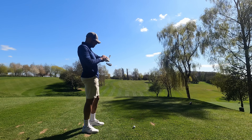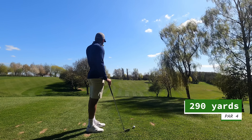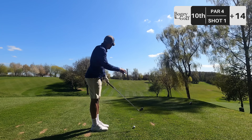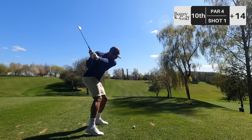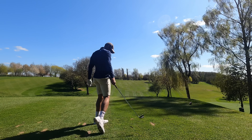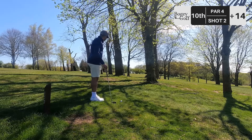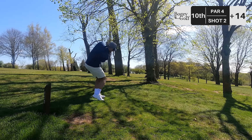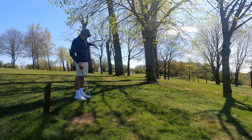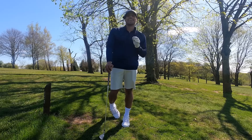Hole number 10, par 4, 290 yards. Big dog leg right. I've got the hybrid in. That should play about the 151-160 number to open up the turn. That's a bit skinny — not ideal. We've got another little tester here. The line is straight through those trees — thread the needle again with the pitching wedge. We actually got lucky — the ball's just running across there. That did not go to plan at all, but it worked out perfectly.